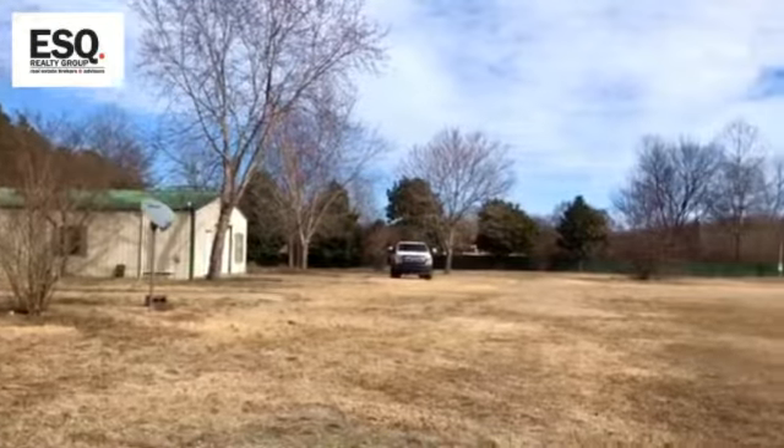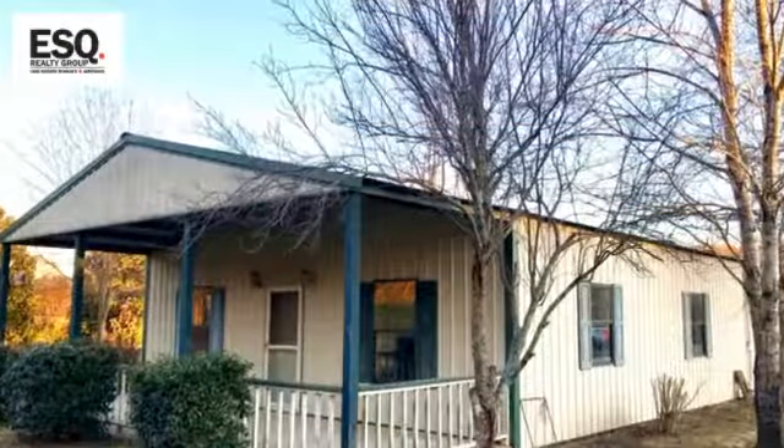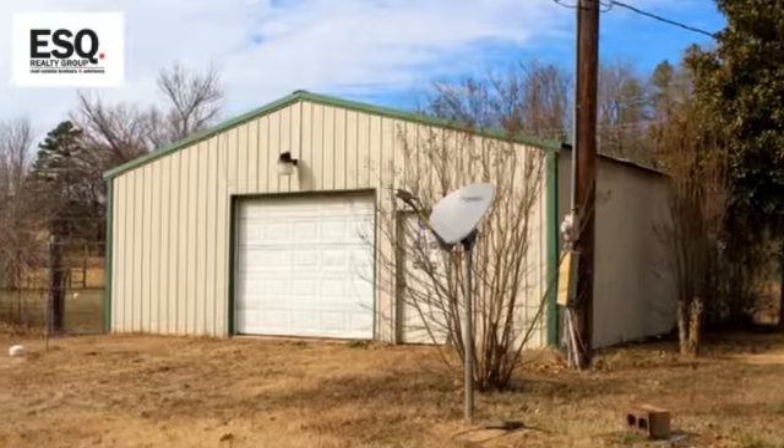This property that I'm standing on here is roughly 15 acres, just north of downtown Hot Springs right along Highway 5. It's got great visibility on the highway.